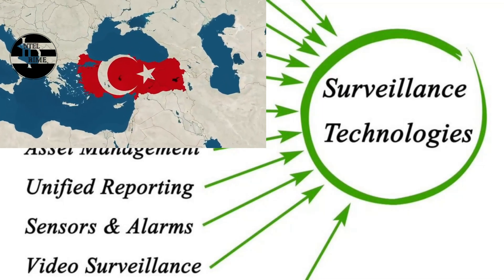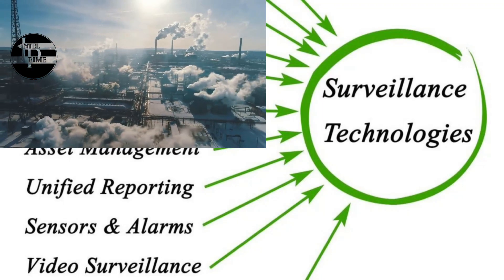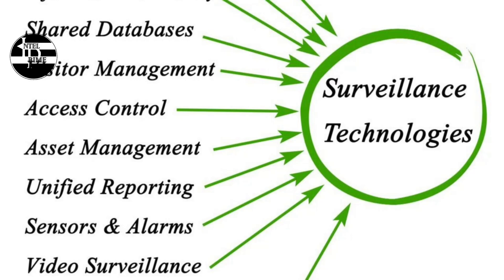The Akıncı is a high-altitude, long-endurance (HALE) unmanned aerial vehicle (UAV) developed by Turkish Aerospace Industries (TAI).